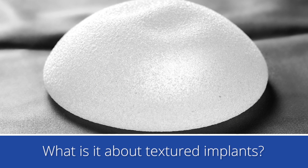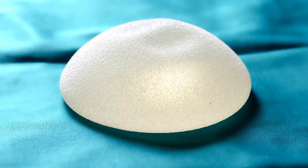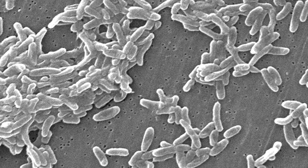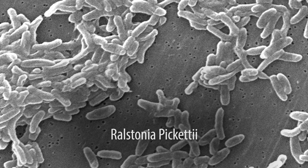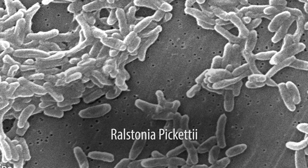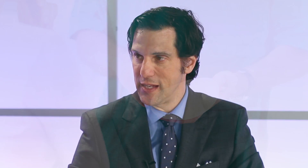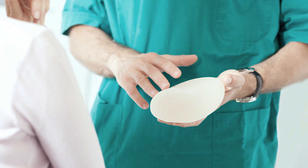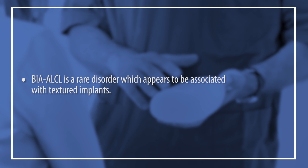What is it about textured implants? Most of these cases are associated with chronic inflammation caused by bacteria around the implants. There's a gram-negative bacteria called Rastonia Piketty, and the thinking is that may lead down the pathway of breast implant ALCL — that's the pervasive theory. Breast implant ALCL, although the classification may change, is a rare disorder associated with textured surface breast implants.